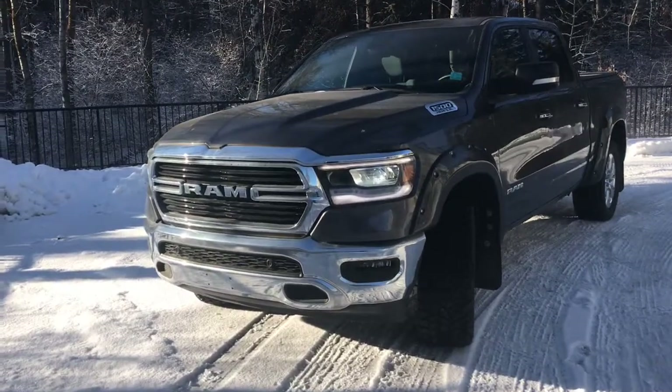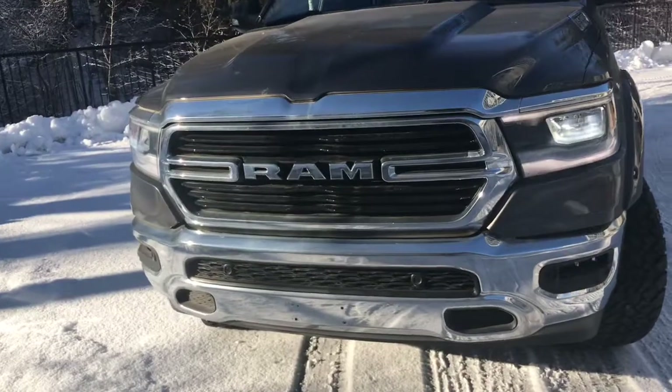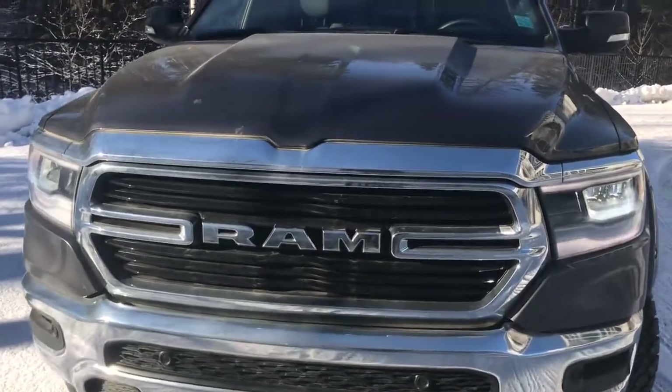This 4x4 comes with LED headlights as well as fog lights. It comes with chrome accents. It does have our ParkSense system, so you can see those sensors along the bottom there, and it also has a remote start.